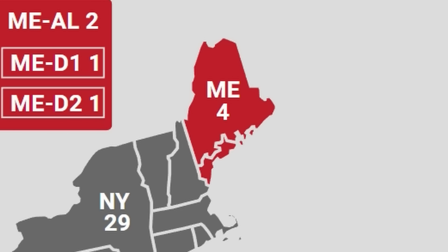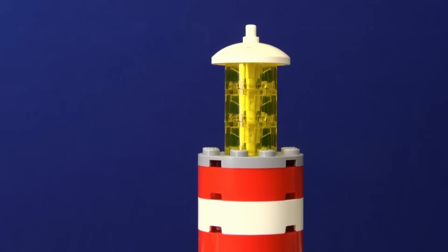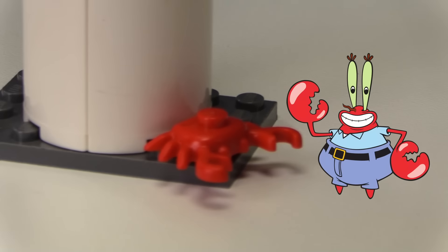At 23 is Maine, one of the most northern states in the country. I built up a little lighthouse set and then put a crab on it because I have no lobsters. Hey, look, it's Mr. Krabs.